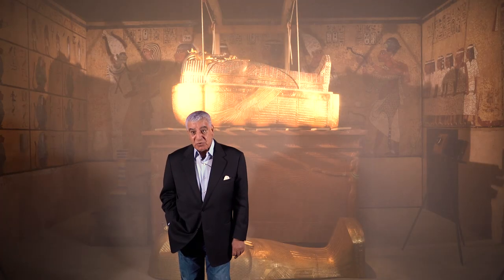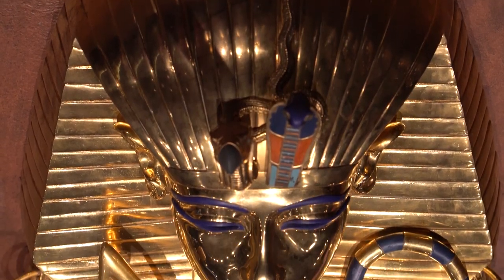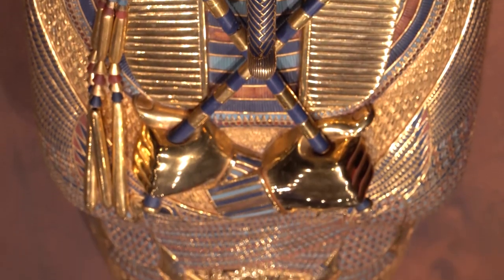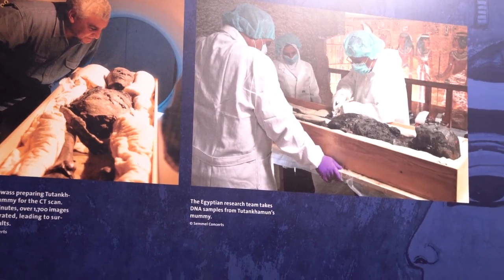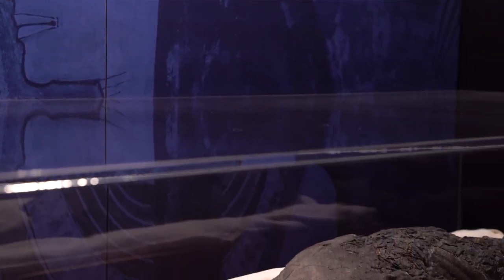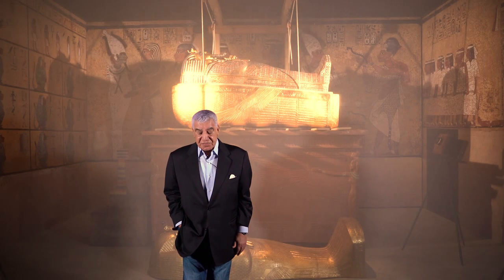The tomb in the West Valley was prepared actually for King Tut and used for Ay later. When I came to the tomb of Tutankhamun and I took the third coffin out, I had a beautiful moment in my life — meeting King Tut face to face, looking at his back teeth. That's when I began to examine the mummy for the first time. I put it under the CT scan. The CT scan was brand new, but when I put the mummy underneath the CT scan, the machine stopped — for no reason. That was the first time in my life to think there is something that could be called the curse of Tutankhamun.